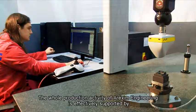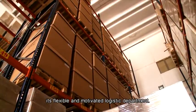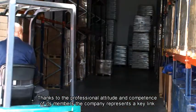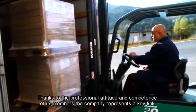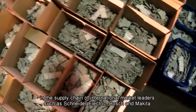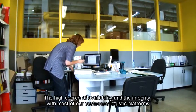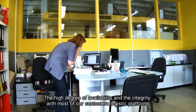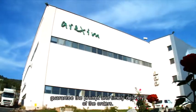The whole production activity of Arexim Engineering is effectively supported by its flexible and motivated logistics department. Thanks to the professional attitude and competence of its members, the company represents a key link in the supply chain of international market leaders such as Schneider Electric, Bosch, and Makita. The high degree of availability and integration with most of our customers' logistics platforms guarantee the prompt and timely delivery of orders.